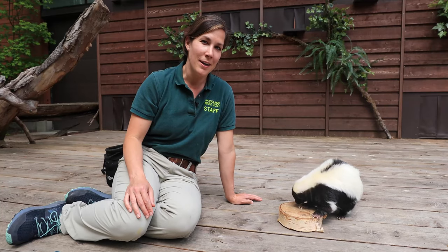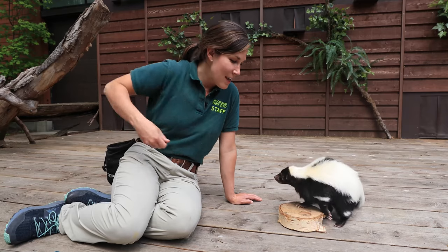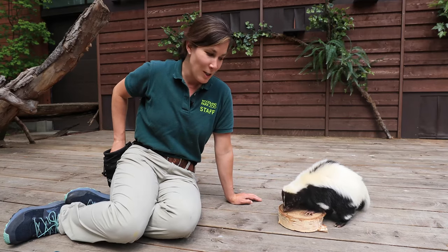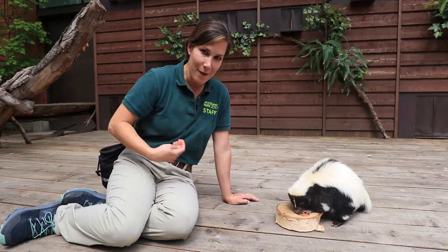Hi, I'm Susie and I am a zookeeper here at Woodland Park Zoo in the Ambassador Animal Area, and I'm here with Harry the Striped Skunk. Harry is one of the animals that comes out around the zoo and all over the city and does programs so people can get an up-close look at how awesome he is.